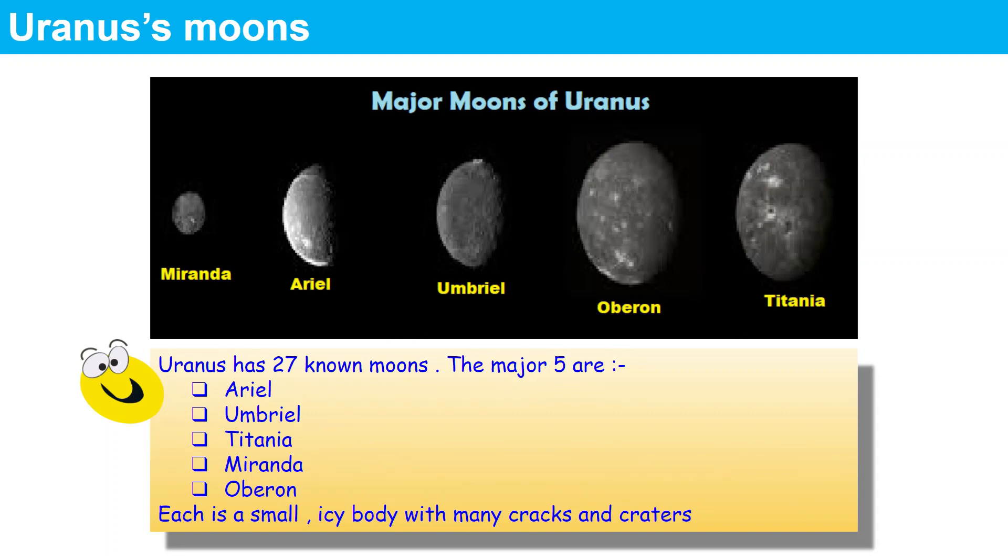Now let us look at the major moons of Uranus. Uranus has 27 known moons as far as we know. The major five are Ariel, Umbriel, Titania, Miranda and Oberon. Each is a small icy body with many cracks and craters.